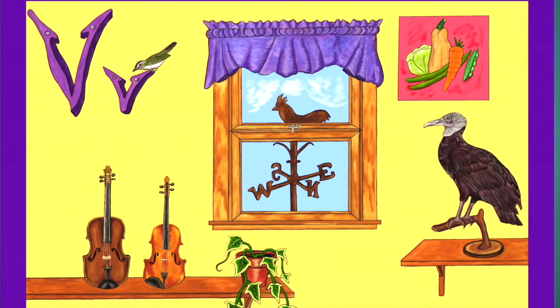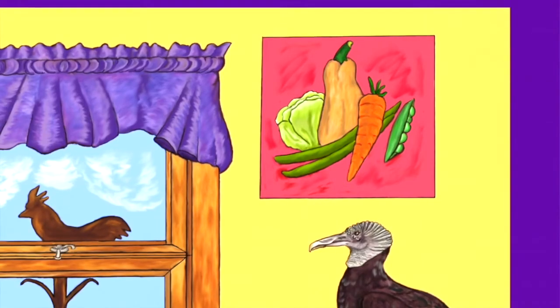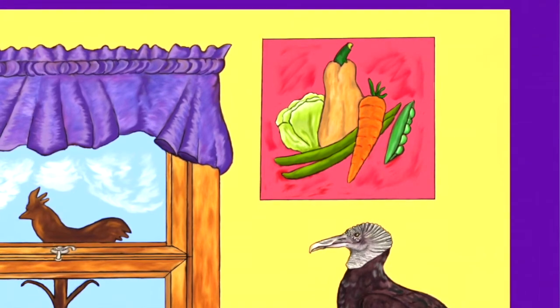And near the window on one side is a picture full of vegetables. What vegetables do you see in there? I see carrots and peas and lettuce and squash.